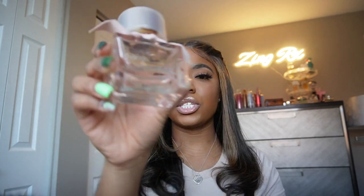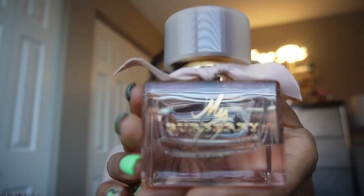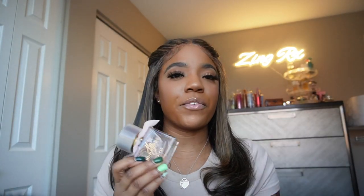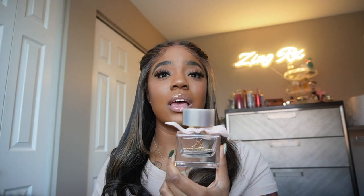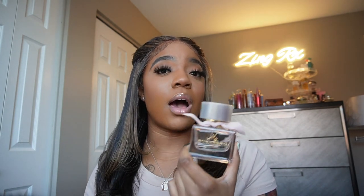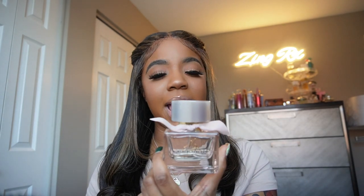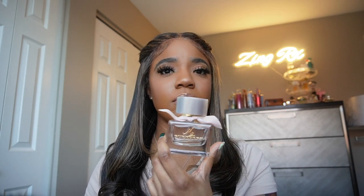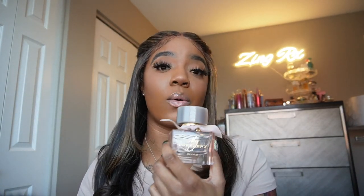My next one has more of a fresh vibe — citrus, green apple, and a little sweetness on top — my Burberry Blush. It's a fresh, green, apple vibe. If you're looking for something that's not overly sweet, not vanilla or caramel, but still gives you that feminine essence, this is that girl. I wear this to interviews, on dates, and it works really well in both summer and winter. As you can see, she's almost gone — I reach for her quite often.